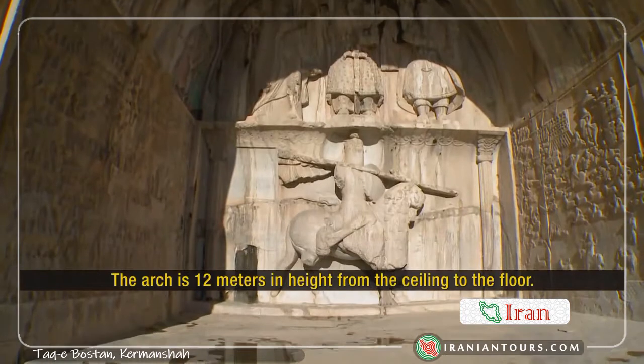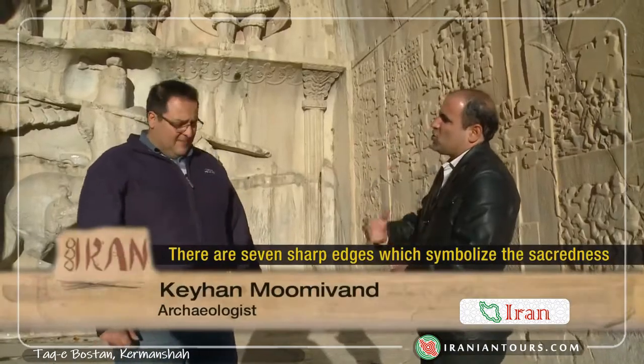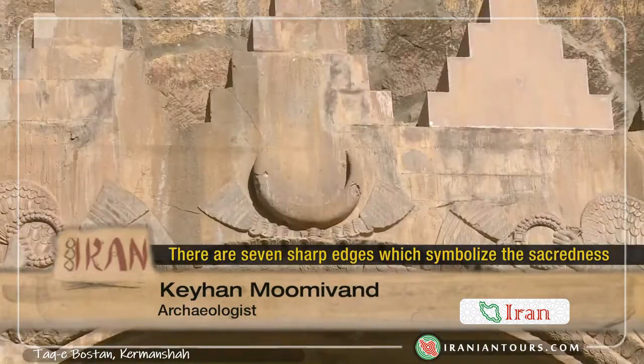There are 12 meters of water to the back of the structure, with seven niches in the corners of the ark, reflecting the importance of water in ancient Iranian culture.